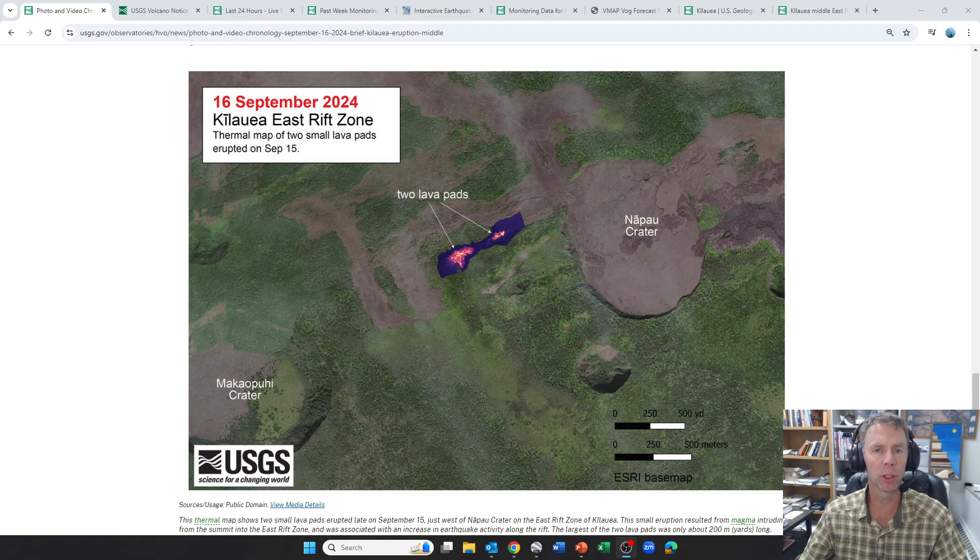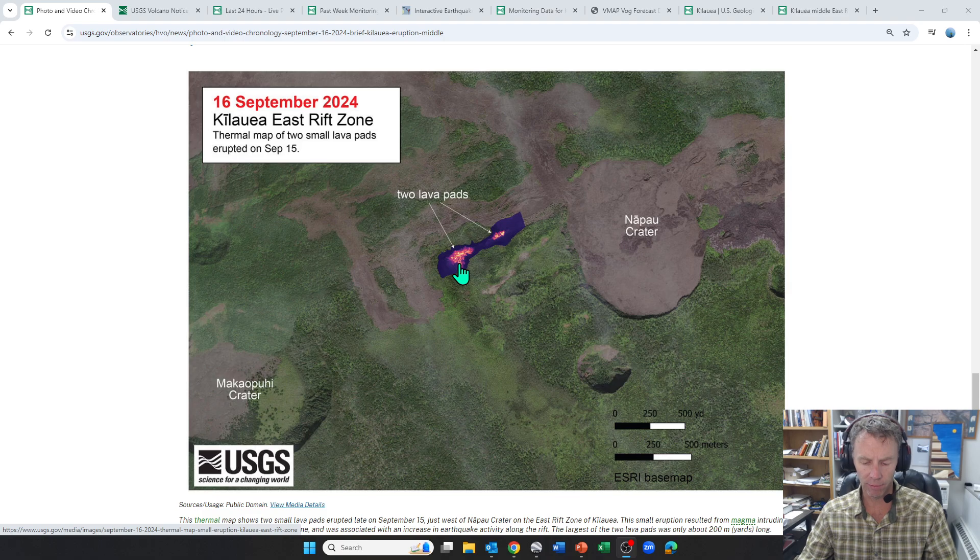There was a small eruption on the Middle East Rift Zone yesterday. We couldn't see the signal exactly because of the clouds and it was still dark. But later that day they got a helicopter up and were able to confirm that an eruption did occur Sunday evening local time between about 9 to 10. There were two fissures producing lava, as you can see on the map here. I'll show you some videos and photos of that.